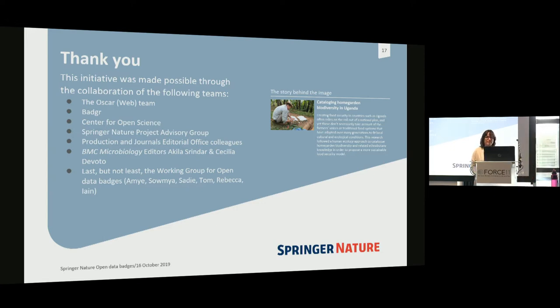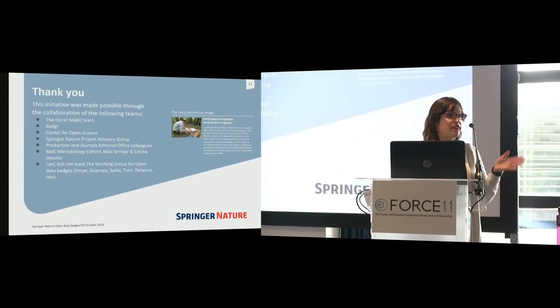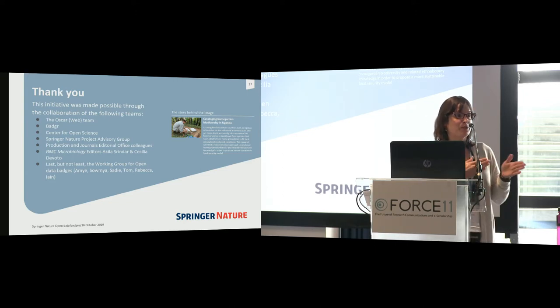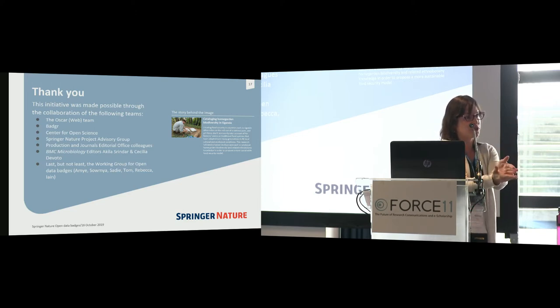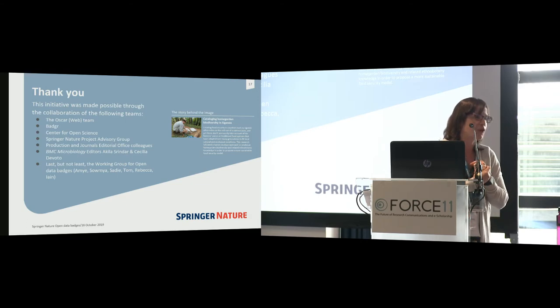Audience question: You showed that authors positively responded, saying they were more likely to submit to the journal because of open badging. Did you see that borne out in actual behavior — trying to distinguish between virtue signaling and actual behavior? Response: When we did this survey, I'd have to go back and look more closely at the data, whether the people who answered yes had even received a data badge — these were past submissions. We'd have to go back and see if those authors have since submitted, but it's only been a couple of months so that's unlikely.